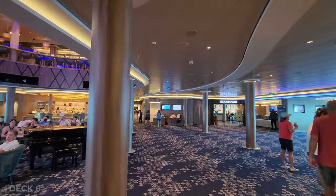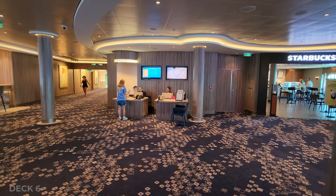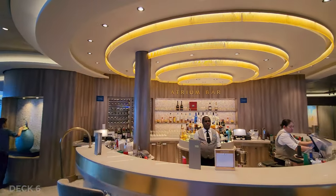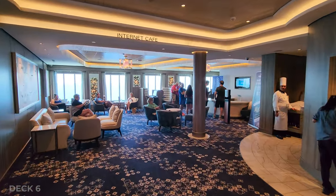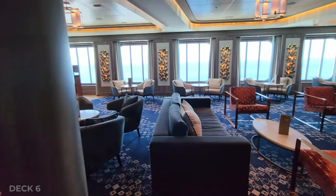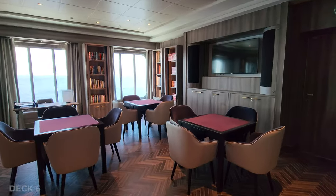Next up is the atrium on deck 6. There are a lot of things that happen here — they have shore excursions and guest services, they also have Starbucks and check-in for different restaurants if you want to make reservations. There's also the atrium bar. The atrium is usually very busy at night because they hold all the main events here — it's a really great space, though I wish it were bigger because it's super popular. There's also an internet cafe and they do have a card room which is kind of a library.